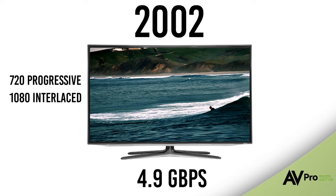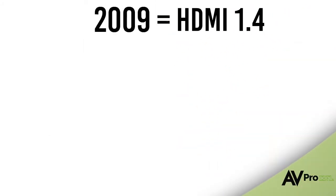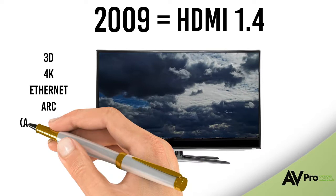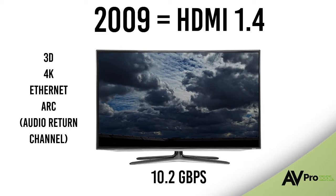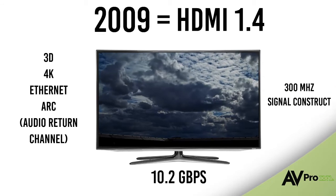But as picture and sound started to evolve, HDMI had to evolve too. Fast forward a few years and new versions of HDMI were springing up. HDMI 1.4 was introduced in 2009, and for the first time we could pass 3D, 4K, and Ethernet signals. We even saw the introduction of ARC — all possible due to the much higher 10.2 gigabits per second that HDMI 1.4 allowed. We call this a 300 megahertz signal construct.